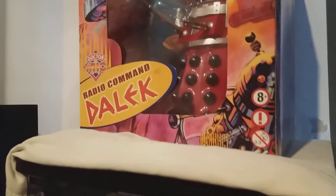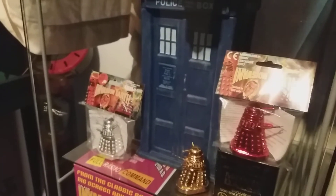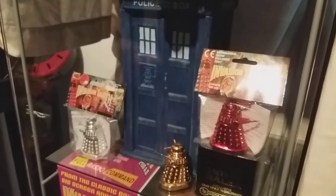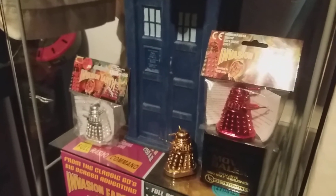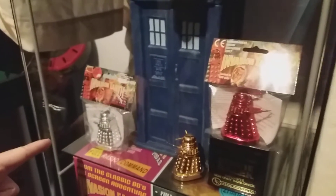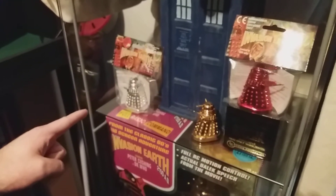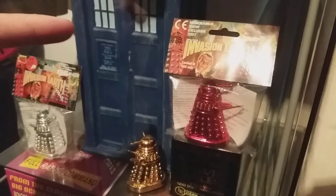Next to it is the complete chrome movie Dalek collection. To complete this collection there were a few variants of the micros and also two variants of the roll controls. We've got the 4,000 worldwide silver chrome one, which was the easiest one to get, and then we've got the memorabilia show from Birmingham in 2007, which is the red chrome.